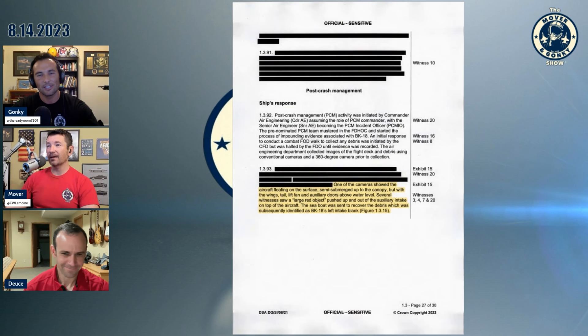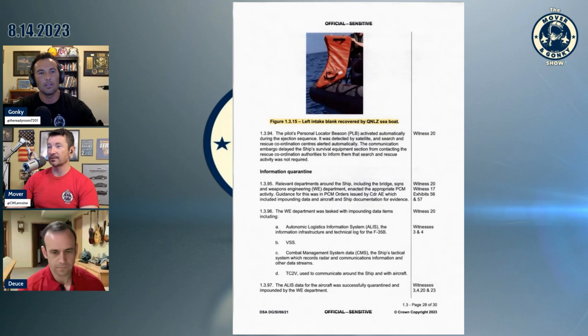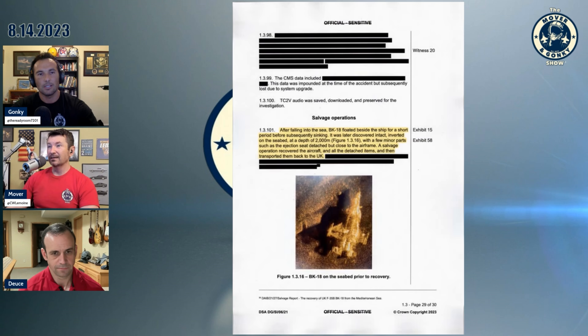Post-crash management: one of the cameras showed the aircraft floating on the surface, semi-submerged — I believe that became viral. With the wings, tail, lift fan, and aux doors, several witnesses saw a large red object pushed up and out of the auxiliary intake on top of the aircraft. The sea boat was sent to recover the debris, which was subsequently identified. The left intake blank was recovered. After falling into the sea, it went down to 2,000 meters inverted, with minor parts such as the ejection seat detached but close to the airframe. A salvage operation recovered the aircraft and all detached items and transported them back.